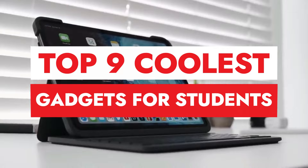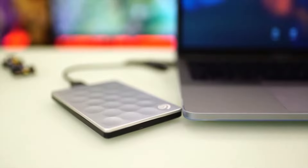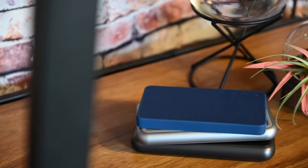And there you have it — our top nine coolest gadgets for students on Amazon. Whether you're looking to boost your productivity, enhance your study space, or simply make student life a little easier, these gadgets have you covered. So why wait? Head over to Amazon and upgrade your student setup today.